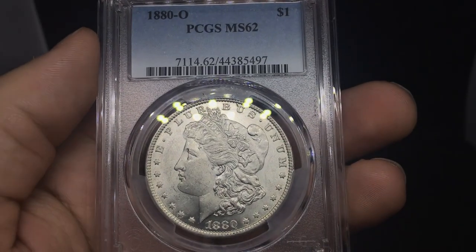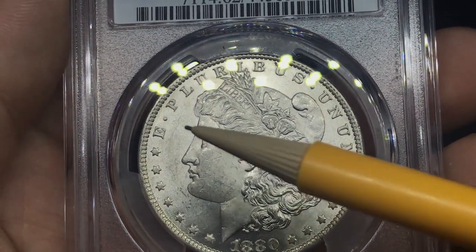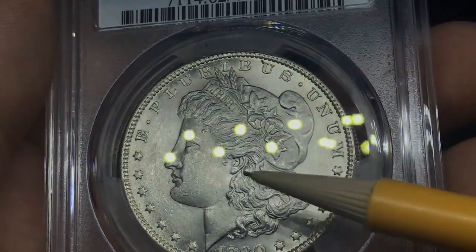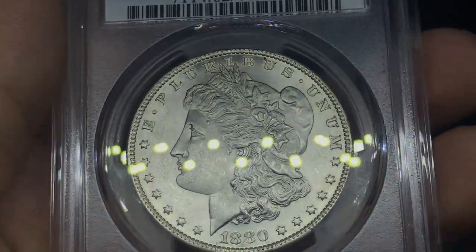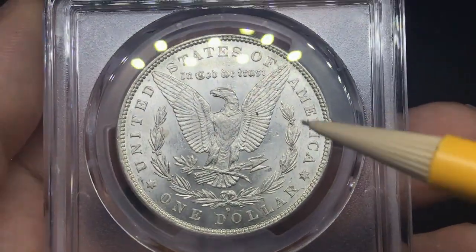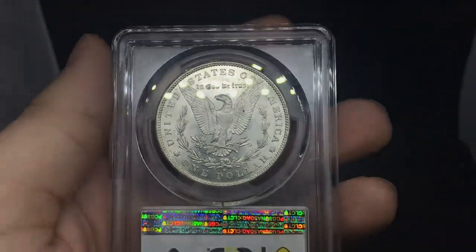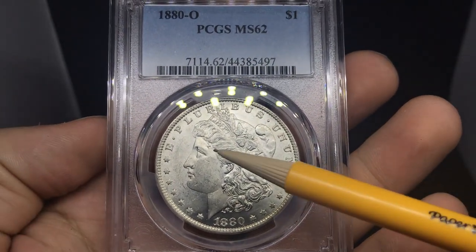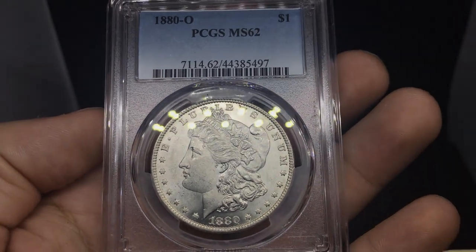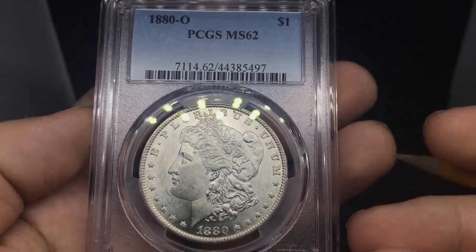So up next is an 1880 — definitely a tougher date. There's a little bit of darkness on the face, a little chatter in the fields, and some big hits here, as you can see. But look at the strike on the hair — it's actually pretty decent for an O-mint coin. This is a little bit of a tougher date, even in mint-state 62. Taking a look at the reverse, you got a few other big hits and scratches. Still a pretty nice coin — can't go wrong with that. It's a beauty. You can see the luster going out of the coin, not really because of circulation, but just because of the story the coin's gone through in the bags.